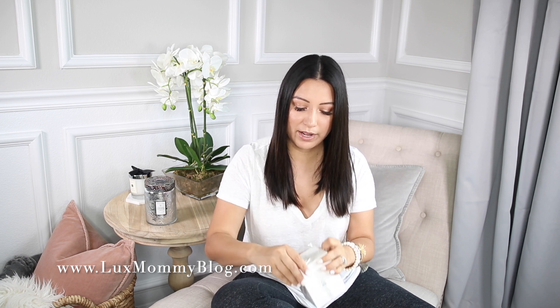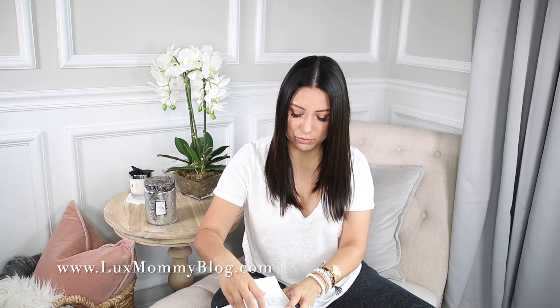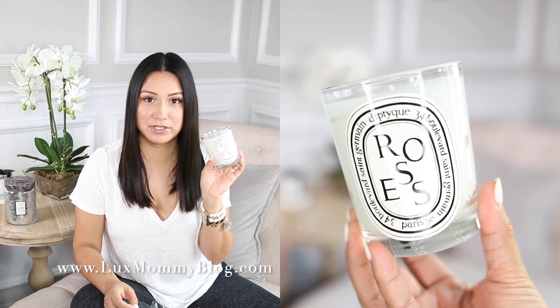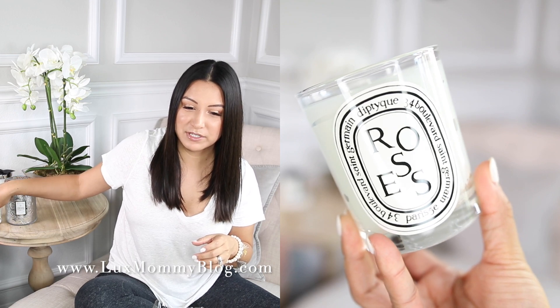I obviously haven't even opened these. The packaging of these candles is so beautiful — I just love the way they package their candles. These are definitely a splurge when it comes to candles, so I don't burn these every single day. I do have other more affordable brands — like the Valu Spa, which is definitely more affordable. The Diptyque candles are more for whenever I'm working from home in the office, or if we have people over, because they're a little fancier.